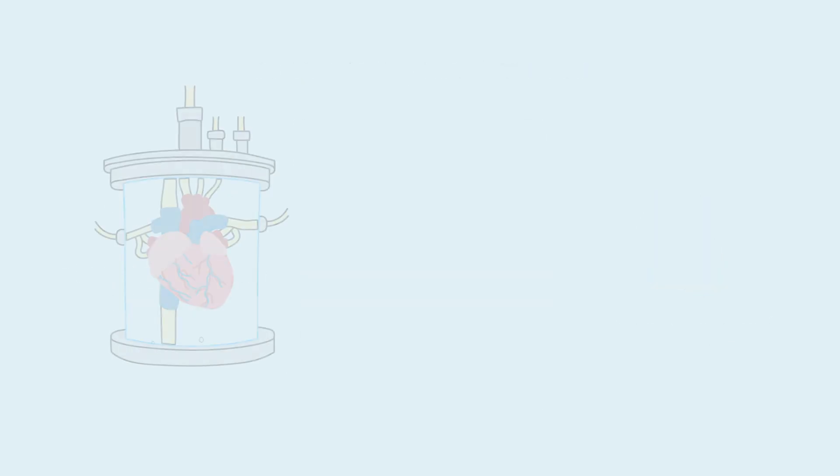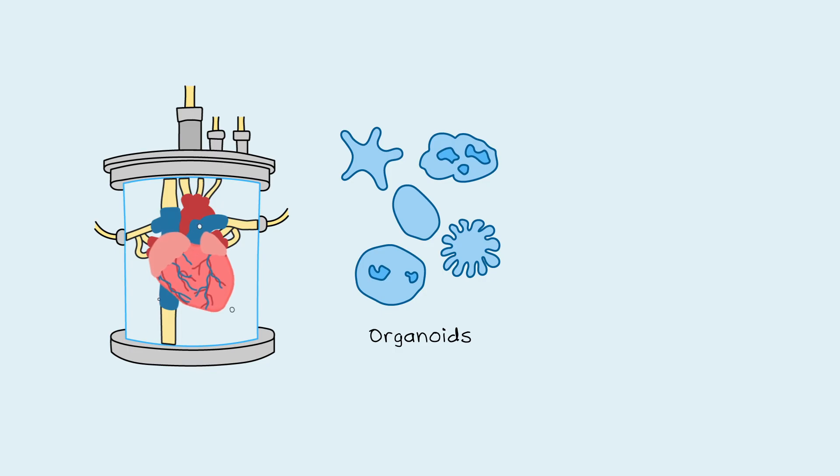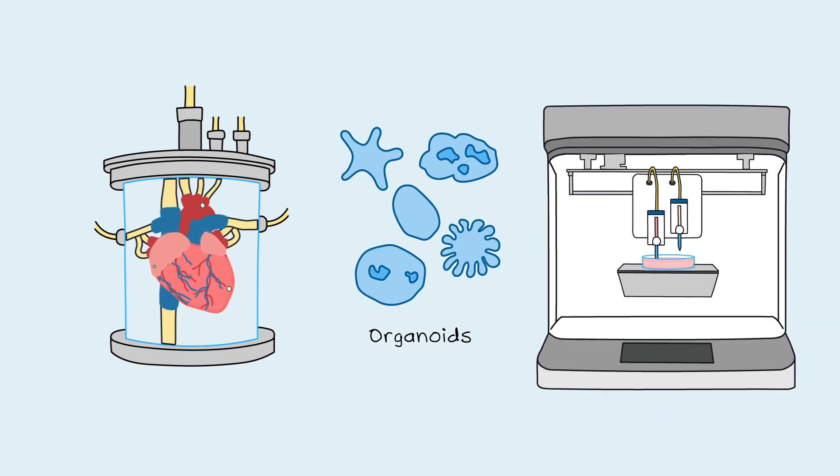So while we can't grow fully functional human organs yet, the study of organ development using organoids will give us a greater insight into if and how this could be achieved. In the not-too-distant future, scientists could be repairing organs with lab-grown or 3D printed tissues. We'll have to wait and see if fully functional human organs can be grown in the lab.